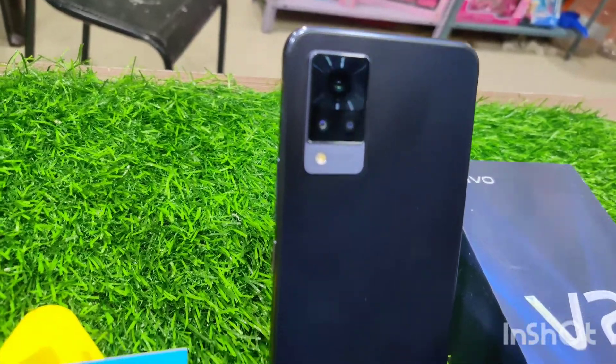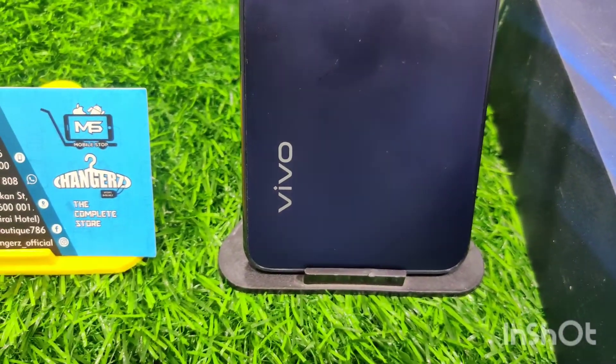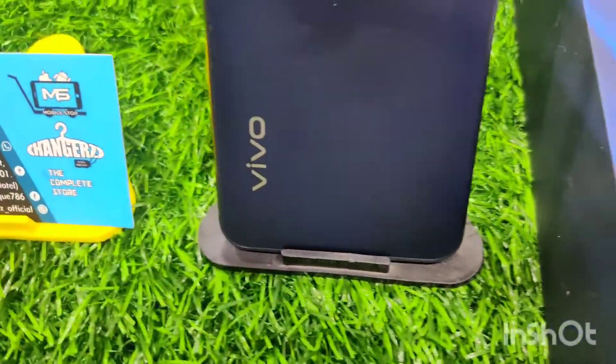Let me show you the price and value of this product. Comparing the V23 series and V21 series, the main focus here is the camera performance.